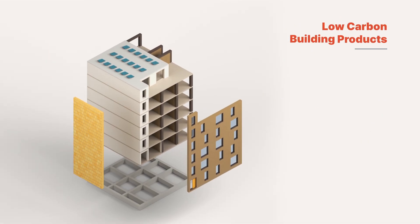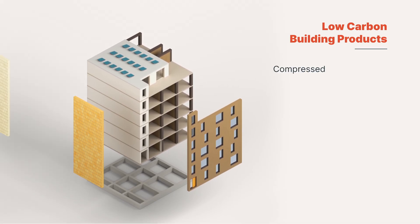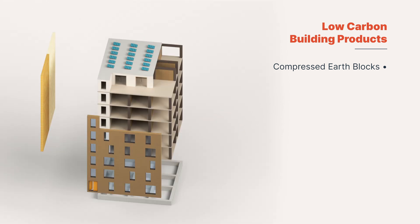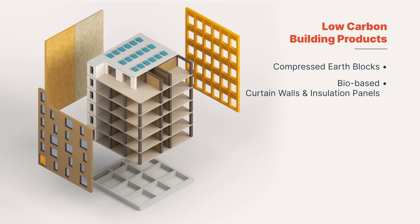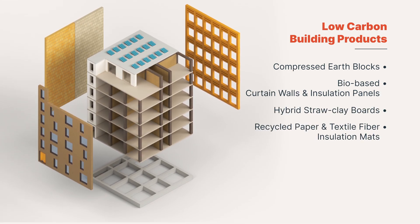Secondly, low-carbon building products which primarily use biobased or geo-sourced materials, such as compressed earth blocks, biobased curtain walls and insulation, hybrid straw-clay boards, and recycled fiber insulation.